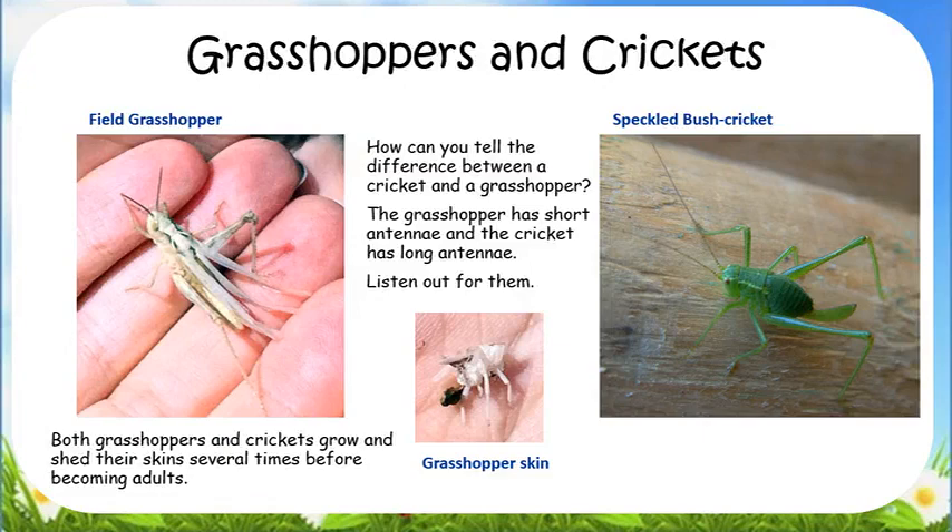In high summer, listen for grasshoppers and crickets. The young hatch in April and May from eggs laid in autumn. Grasshoppers grow and shed their skins about 5 or 6 times before becoming adults. We found an old grasshopper skin.